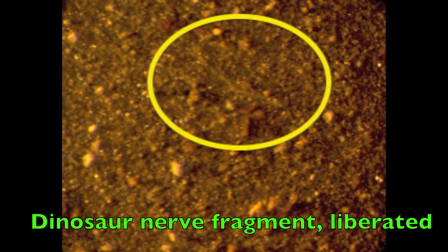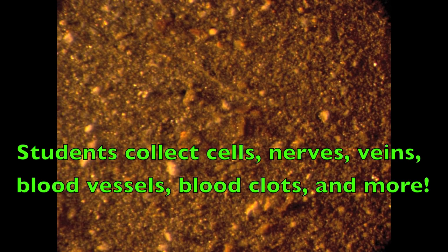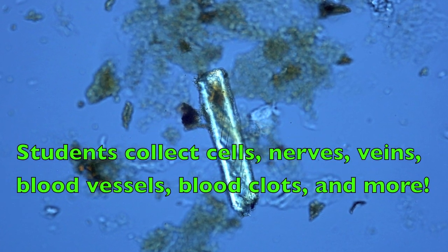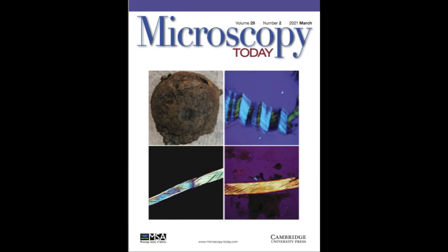Here is an actual example of a nerve at the bottom of a collection dish that a student might encounter in this laboratory. They might also see nerves at high resolution, such as this, under their compound microscopes. This nerve made the cover of Microscopy Today, showing it is accepted by science.